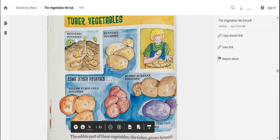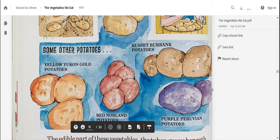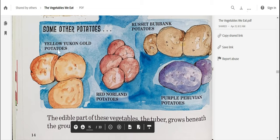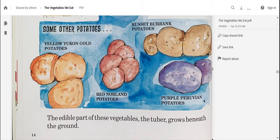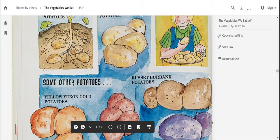Tuber vegetables. Here are Kennebec potatoes in the ground — those are all the way underground! I notice that those potatoes, there's no part of them above the ground. I wonder if they stay underground the whole time when they're growing. Some other potatoes are yellow Yukon gold, red Norland, russet Burbank, and purple Peruvian potatoes. Purple potatoes? I've never seen purple potatoes! The edible part of these vegetables — the tuber — grows beneath the ground.